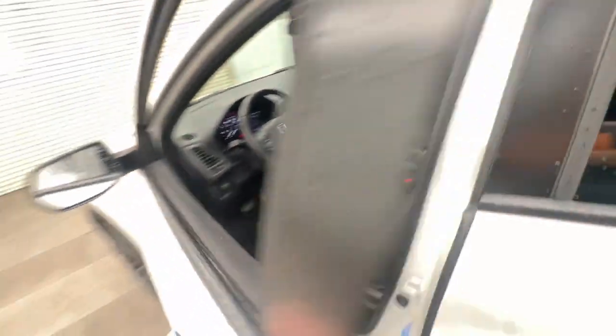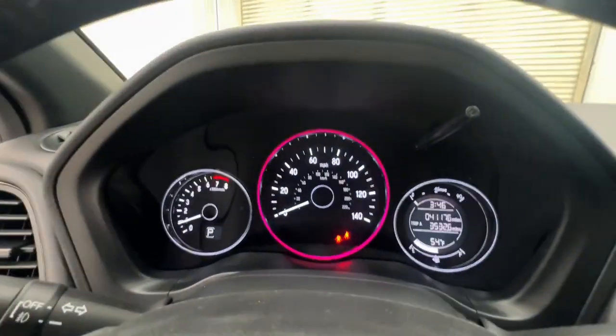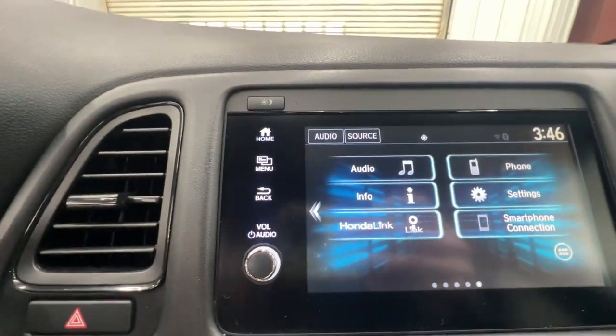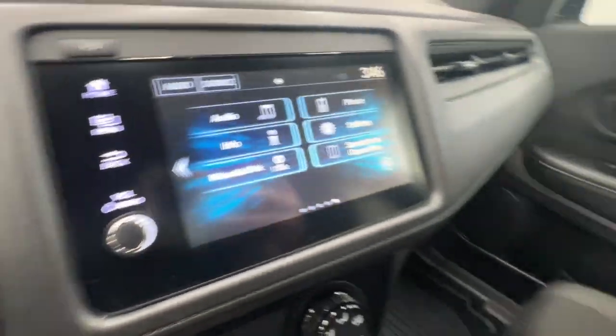This small SUV is the definition of convenience and efficiency. These are just some of the great options this vehicle comes with: all-wheel drive, keyless entry, fog lamps, backup camera, aluminum wheels, Bluetooth connection, alarm, steering wheel audio controls, and rear spoiler.